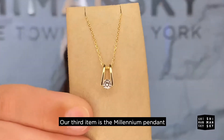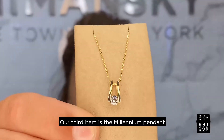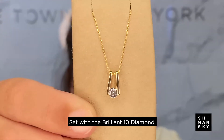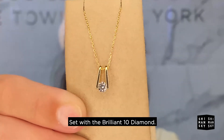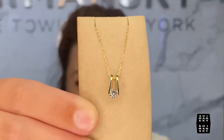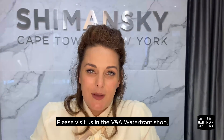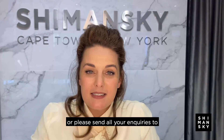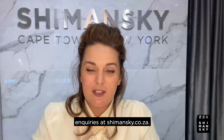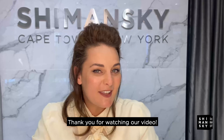Our third item is the Millennium Pendant, signature setting by Mr. Shamansky, set with a Brilliant 10 diamond. Please visit us in the V&A Waterfront shop or send all your inquiries to inquiries@shamansky.co.za. Thank you for watching.